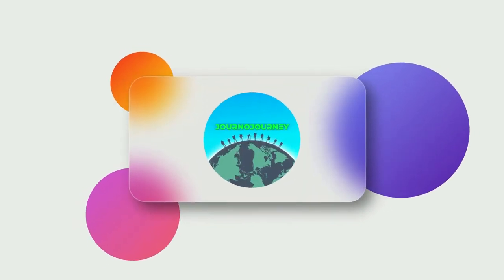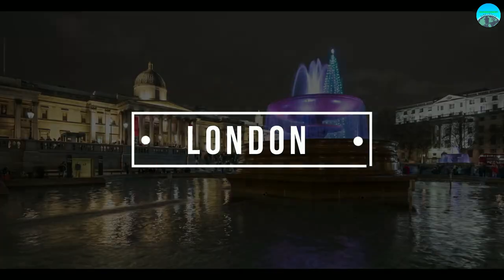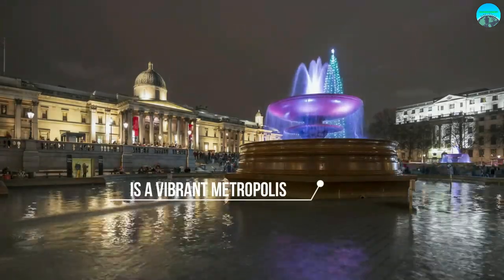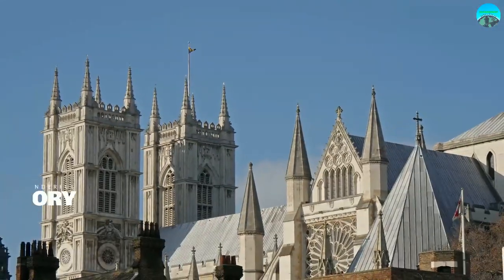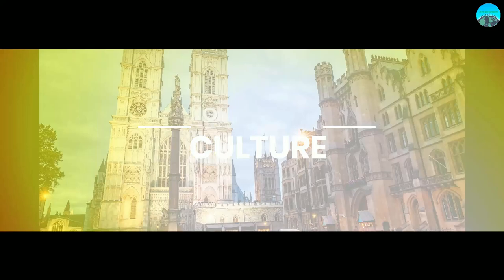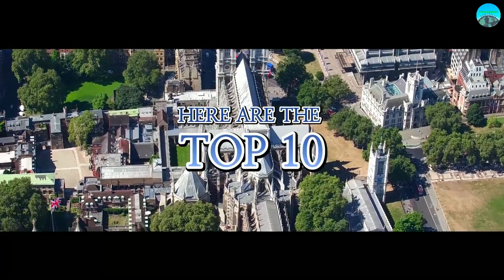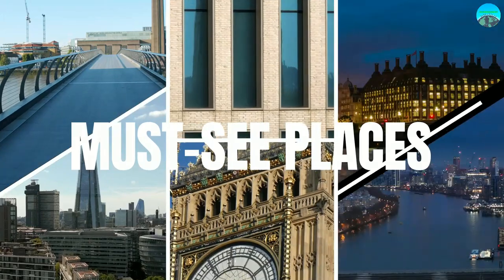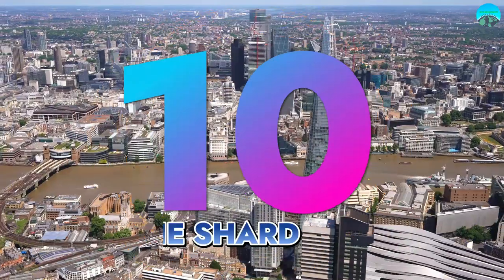Hello, and welcome to Journo Journey. London, the capital of England, is a vibrant metropolis that attracts millions of visitors each year, with its rich history and culture. London is a city filled with iconic landmarks and attractions. Here are the top 10 must-see places, from historical landmarks to modern marvels.